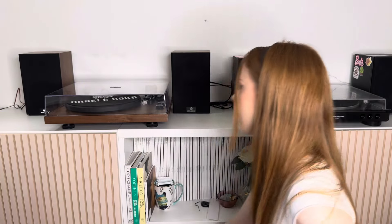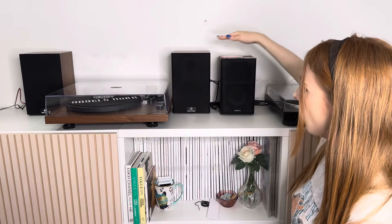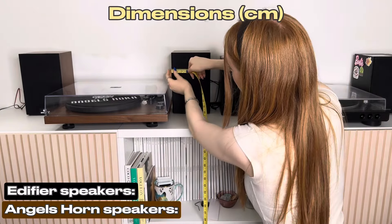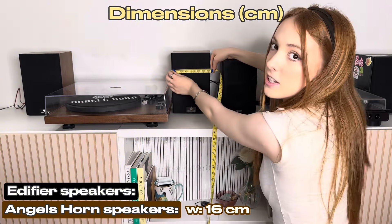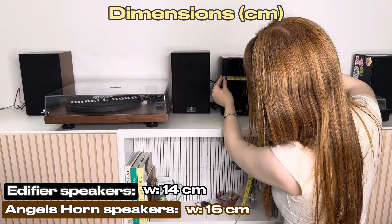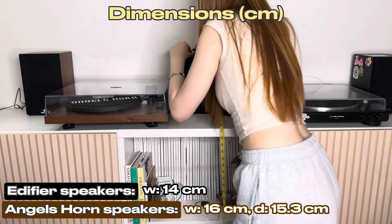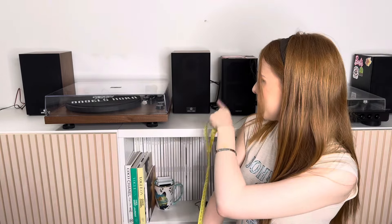Let's start with the speakers. This isn't too fair a judgment since Edifier isn't part of Audio Technica, but these are just the speakers I have. The Angels Horn speakers are taller than the Edifier ones. Measuring up: the width of the Angels Horn is roughly under 16 centimeters on the front, while the Edifier is about 14 centimeters. The depth of the Angels Horn speakers is about 15.3 centimeters, while the Edifier are a bit longer at roughly 17.2 centimeters.